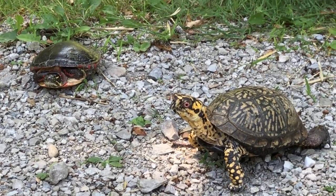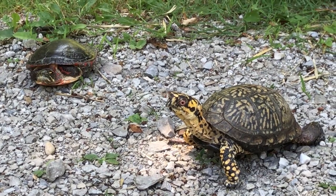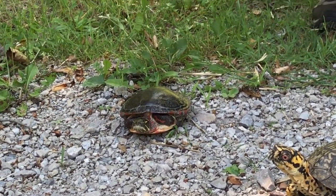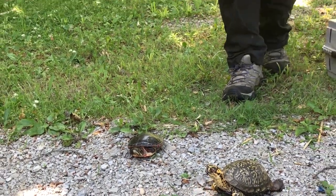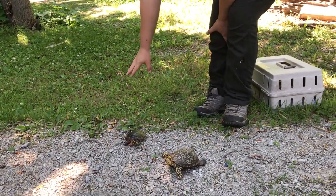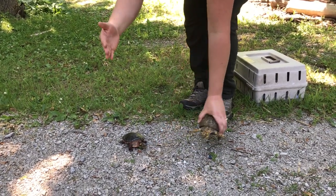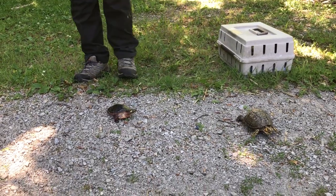If you want to help a turtle cross the road, feel free to. The best way is to assess where they're going. If you come upon a turtle pointing across the road this way, that means she wants to go that way — even though she's close to the edge of the road on this side and it might look nice over here, she wants to go that way, and that's where she lays her eggs.